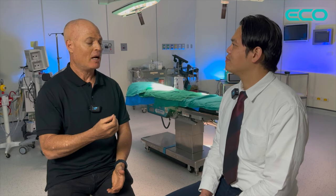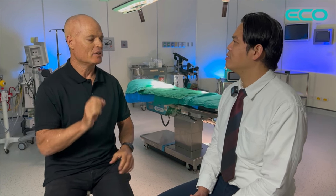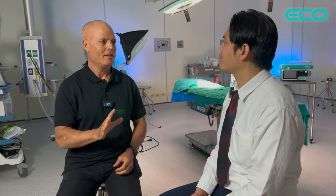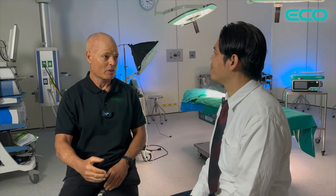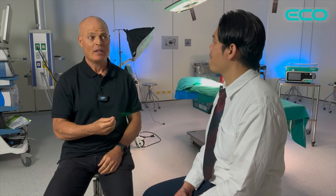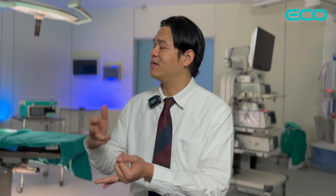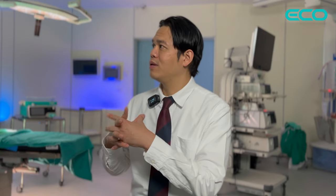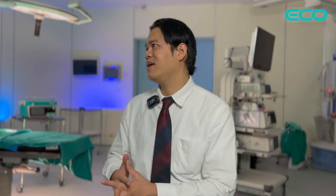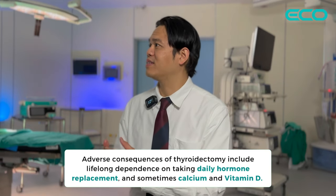Sometimes a surgeon will say it's no big deal — just take a pill if you have no thyroid. But as a patient who lost their thyroid, I can say it's not that easy. When we remove the whole thyroid, we have to take hormone lifelong. Sometimes patients need to take calcium to support parathyroid function, and sometimes vitamin D — three different pills they need after surgery.